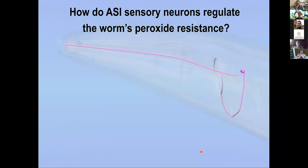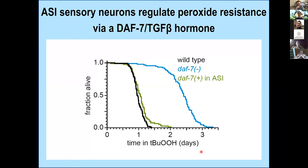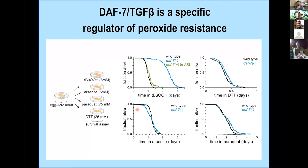We focused on ASI sensory neurons because they have the biggest effect on peroxide resistance. ASI neurons make many hormones, one of which is DAF-7, a TGF-beta hormone. DAF-7 mutants also live very long on tert-butyl peroxide. Re-expressing DAF-7 in ASI — where it's normally expressed — or in ASJ neurons rescues the mutant phenotype. These effects of DAF-7 are specific for tert-butyl peroxide and hydrogen peroxide, as these mutants were not resistant to DTT, paraquat, or arsenite.